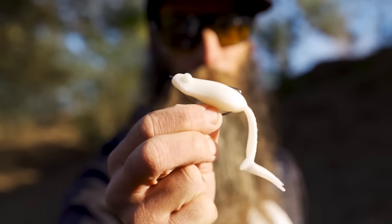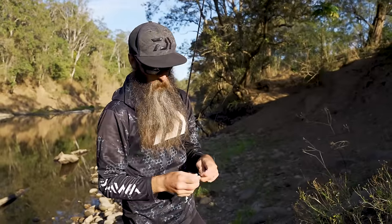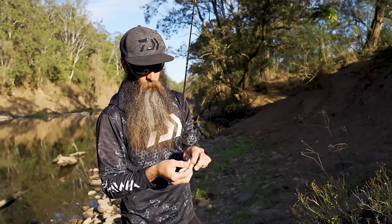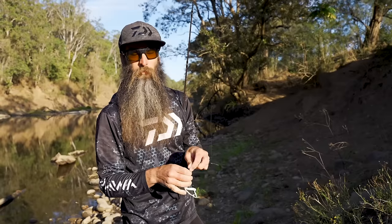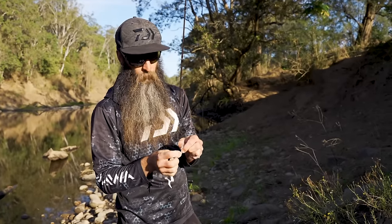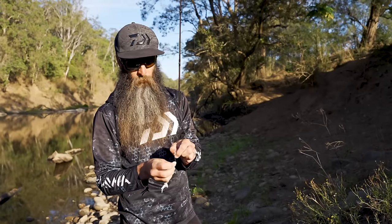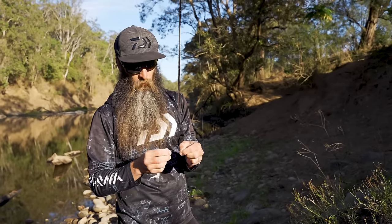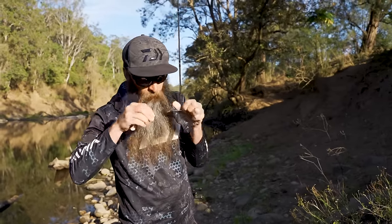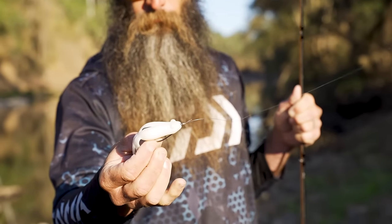For the kicker curlies, they don't tend to need a loop knot - it's a straight pull, they don't need side-to-side action. I always find a standard uni knot or a San Diego jam knot is plenty to hold it. Tie it straight on. This has got a 4-0 in it. For the smaller kicker curly - the original one - I personally prefer a 2-0, some guys like a 1-0. But I always find the bigger the hook you can get in the bait for bass, the better the hook-up. Bigger hook is always better if you can.